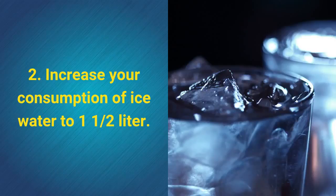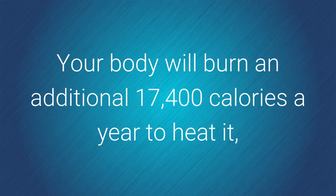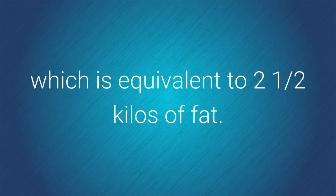2. Increase your consumption of ice water to one and a half liters. Your body will burn an additional 17,400 calories a year to heat it, which is equivalent to two and a half kilos of fat.